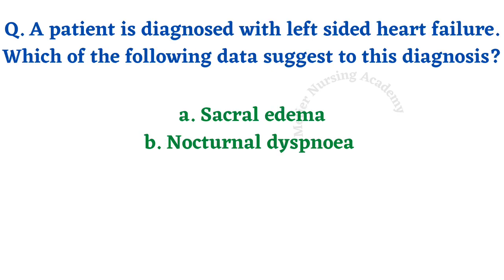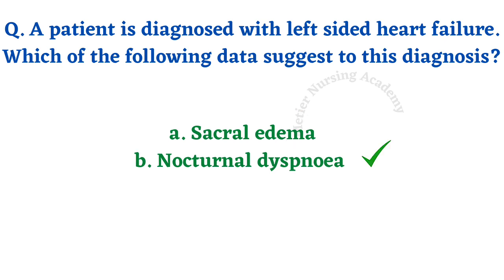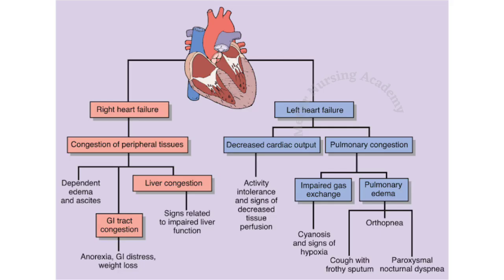A patient is diagnosed with left-sided heart failure. Which data suggests this diagnosis? Options are sacral edema and nocturnal dyspnea. The right answer is nocturnal dyspnea. Heart failure is broadly classified into right-side and left-side heart failure. In right-side heart failure, superior and inferior vena cava congestion leads to stagnation of blood and congestion of peripheral tissues.